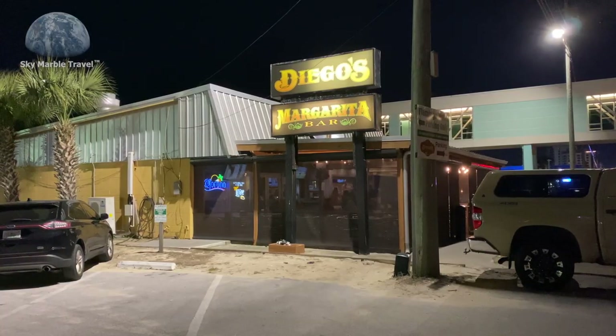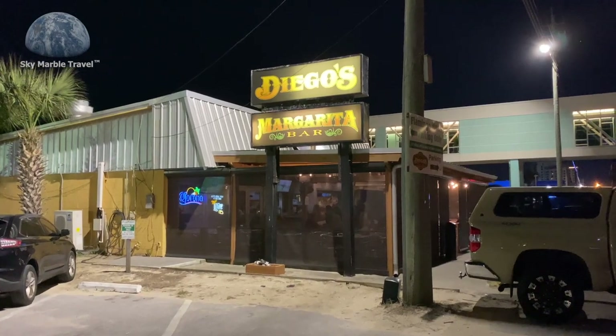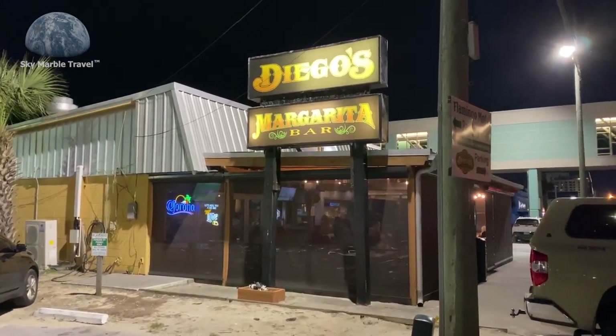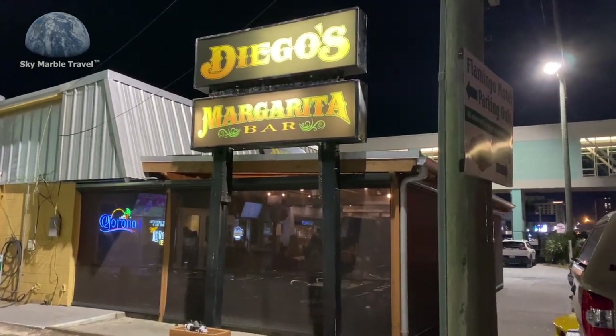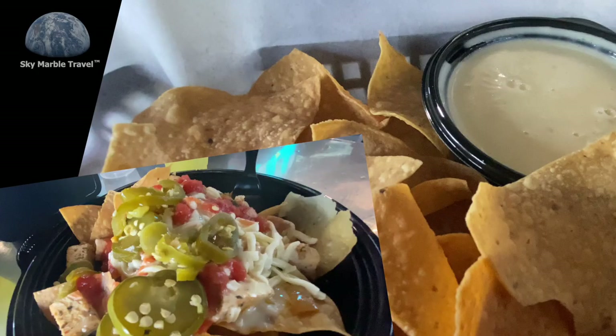It's in a tourist area, but the locals choose to hang out here — both at the Panama City Beach location and the Panama City location. If this wasn't a great place, the locals wouldn't be here. So if you're here in town, give this place a try: Diego's Burrito Factory and Margarita Bar.